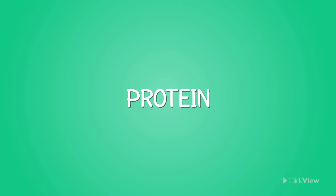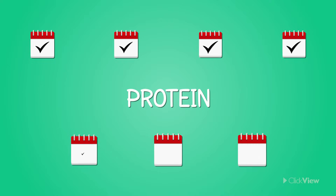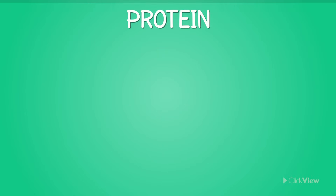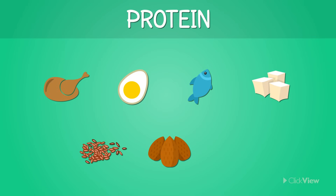Protein. It is very important to include foods rich in proteins in our diets every day, as they are important for the growth and repair of our bodies. Protein-rich foods to include in our diet are lean meats, eggs, fish, tofu, seeds, nuts, and beans.